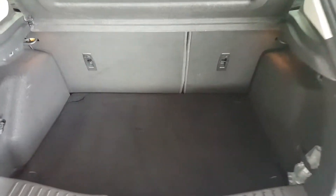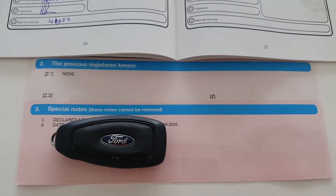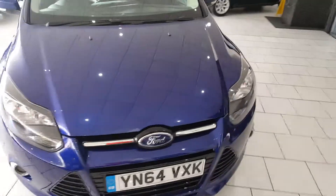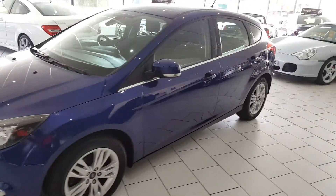Round the back of the car is a nice large deep boot with split folding rear seats. As you can see, this is a one-owner car with a full service history. On delivery the car will be serviced with a full 12 months MOT and a Gold cover warranty, which is extendable upon request.